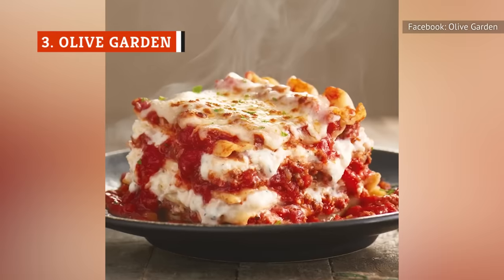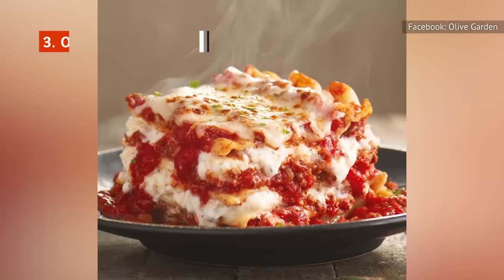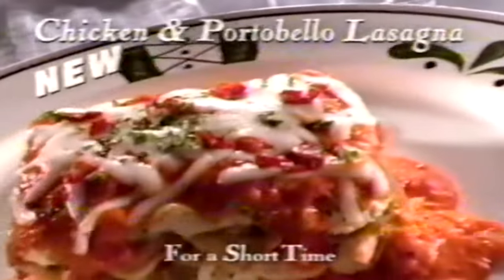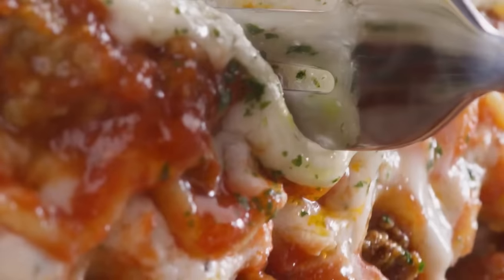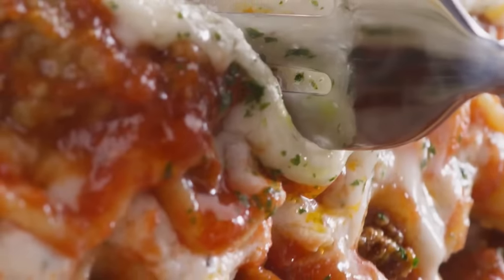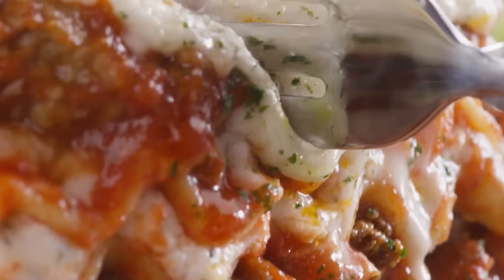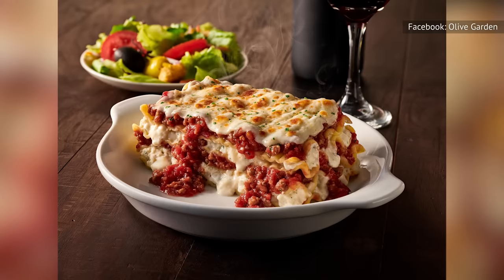Olive Garden's Lasagna Classico is a relatively recent menu addition that replaced older versions of the dish. Back in the 90s, the chain served a three-meat version and a chicken and portobello mushroom version. Later there was a four-cheese lasagna with Alfredo sauce and chicken. Today, the chain offers a more classic version using a house-made beef sauce with pan-seared beef and Italian sausage, as well as parmesan, mozzarella, and pecorino romano cheese.